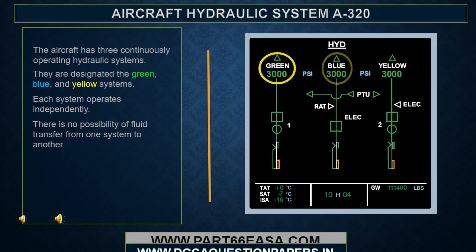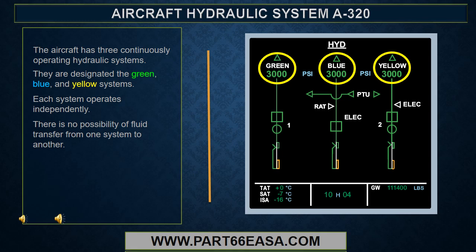The aircraft has three continuously operating hydraulic systems. They are designated the green, blue, and yellow systems. Each system operates independently. There is no possibility of fluid transfer from one system to another.